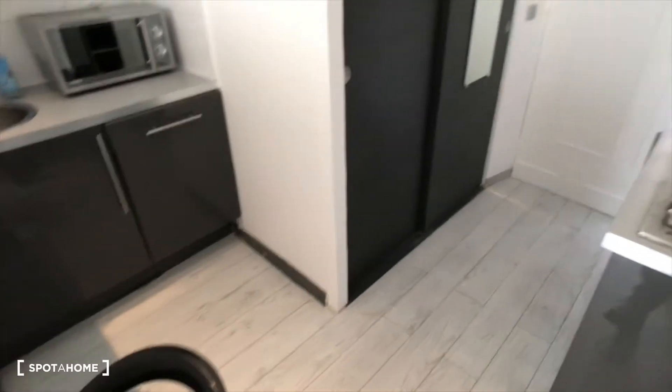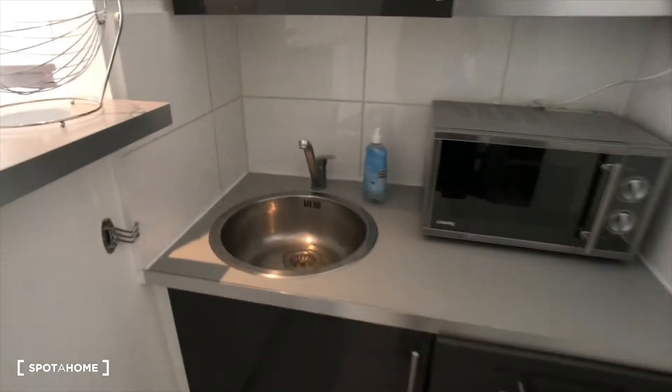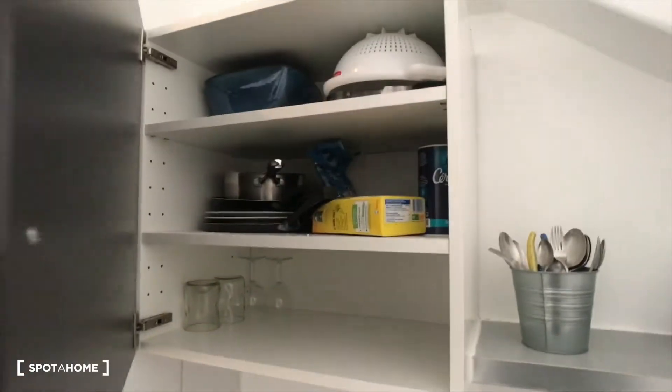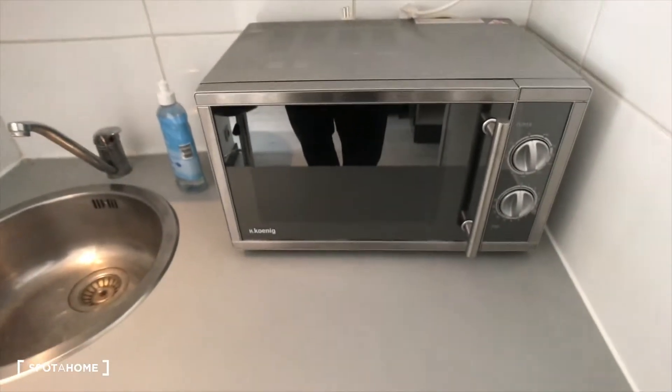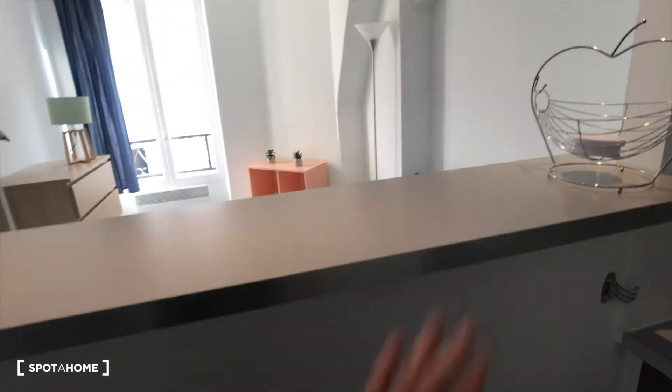It's a fully fitted one with just right here the cooking plates, some storage to store your dishes and your food. Also there is a sink, a microwave, other storage, and also a dishwasher, so that's very nice. There is a bar to eat, so that's cool.